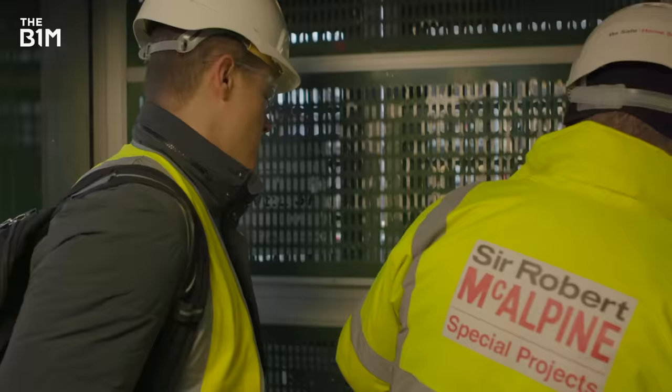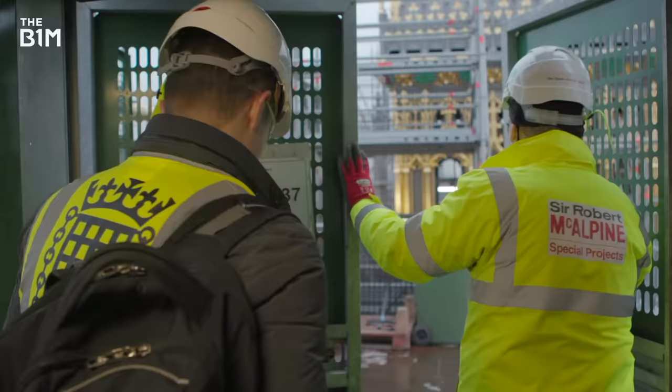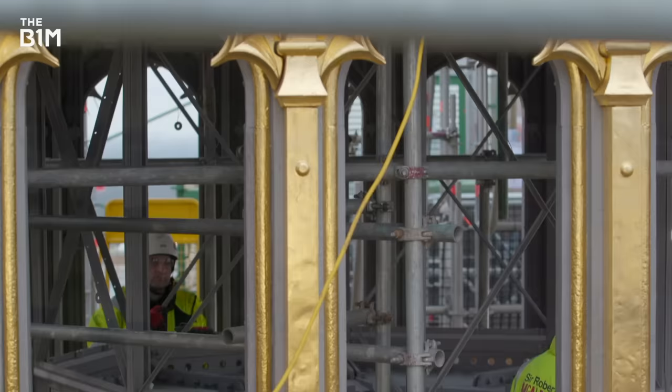As this team work to restore Big Ben for our generation, they've discovered notes and messages tucked into crevices and openings in the stonework, left behind from previous workers wishing them well.